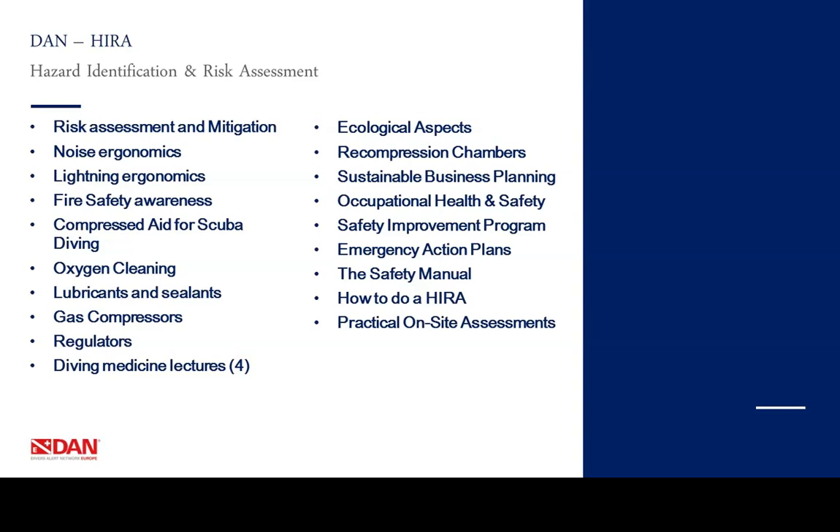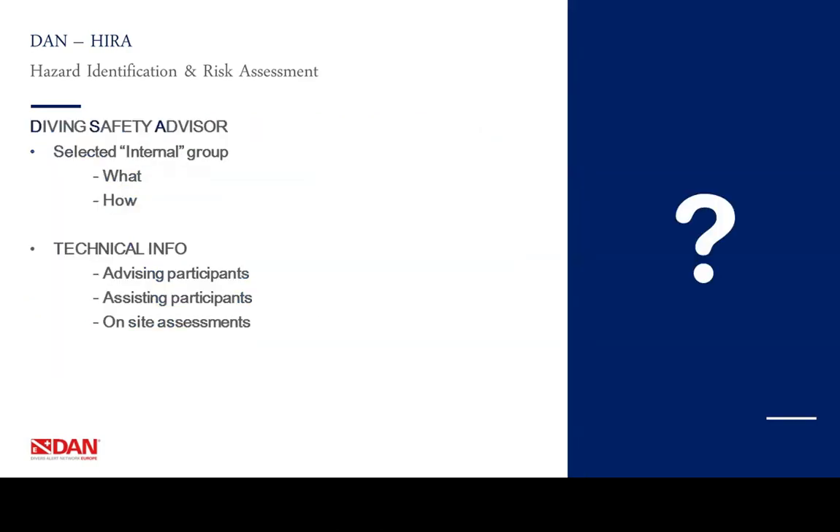The course is to be taught over a period of 7 days. We also have a group of Diving Safety Advisors available — a selected internal group who could assist you with any problem you might encounter during your risk assessment or when compiling the needed documents. They can provide guidance by email and telephone, offer all kinds of technical information, and could even collaborate on on-site assessments.